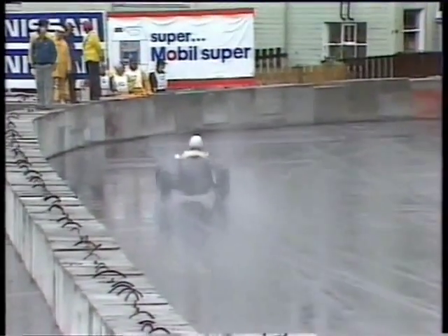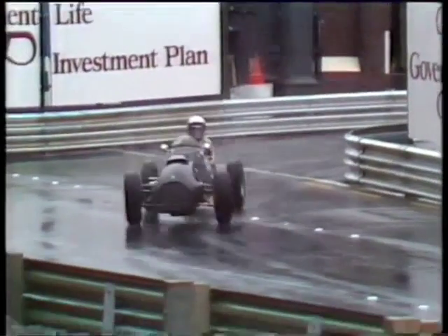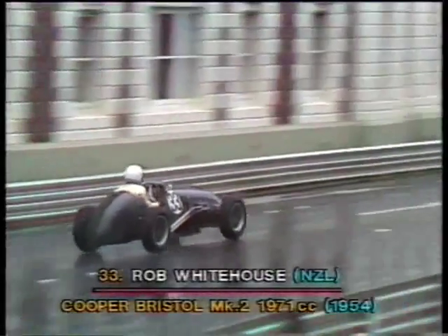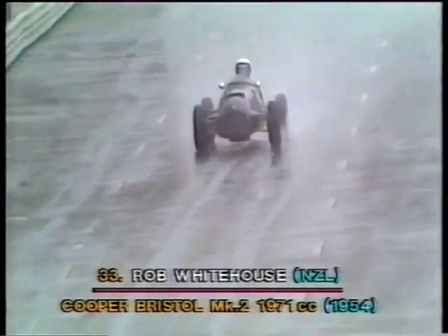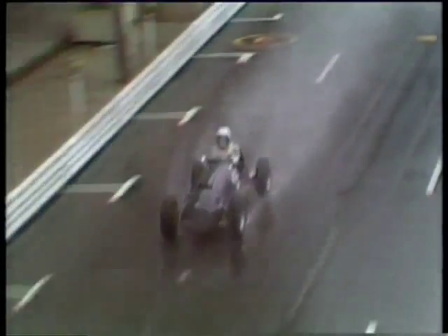A two-litre engine, and with the Bristol engine in the front and Cooper building the chassis, it became one of the really famous cars of the era. Here we have another Cooper Bristol, Rob Whitehouse in car 33. In different colours, without the yellow nose, it looks a little bit more graceful in some ways — it hasn't got quite the same yawning gap at the front.